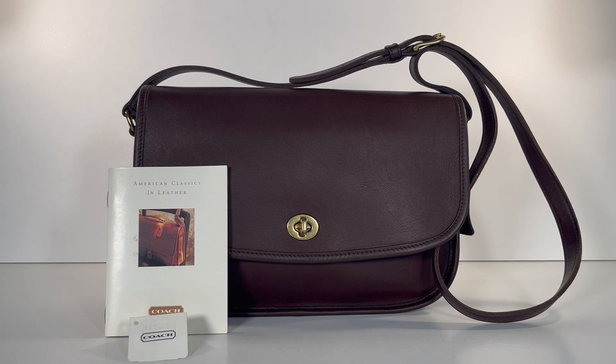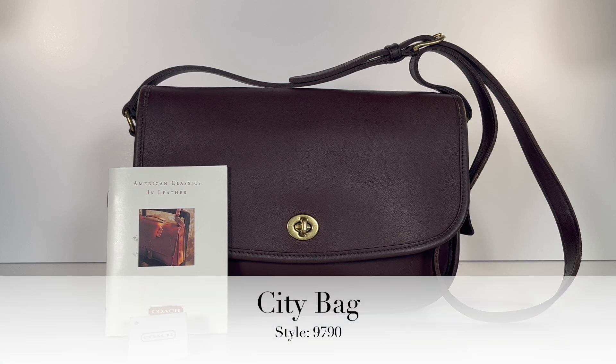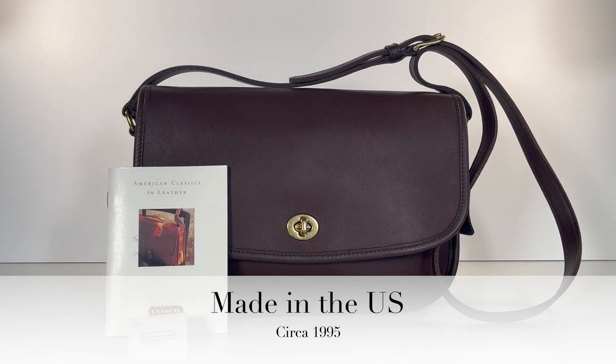Hey guys, welcome back to the Christina Moda channel. Today I've got a beautiful vintage Coach city bag to share with you. The style number for city bags was 9790 and this specific bag was made in the US in the year 1995.